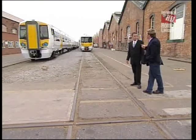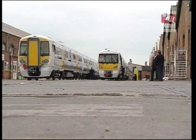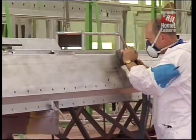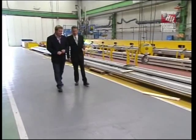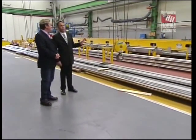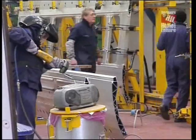I'd love to see one of these Electrostars being built from scratch, because I travel on one of these to work every day. The first thing we ought to do is start off in the car body construction area. The area is split into three stages: the under-frame assembly area, the roof assembly in the centre of the facility, and at the north end, the body side assembly.